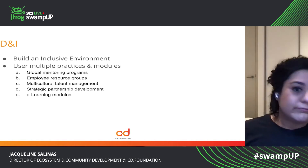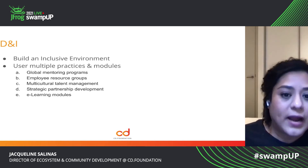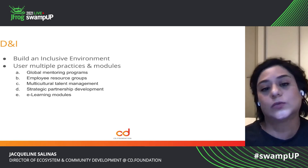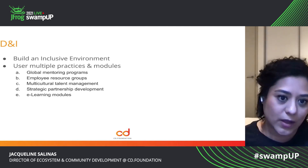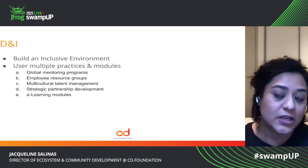Use multiple practices and modules — there are mentoring programs, there are resource groups you can create, talent management companies can also help you, and strategic partnerships that you can leverage.